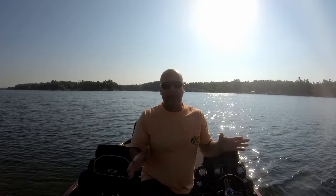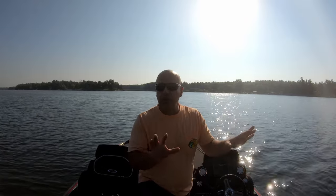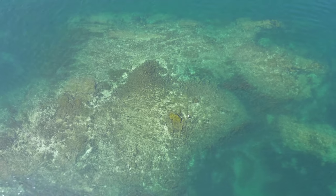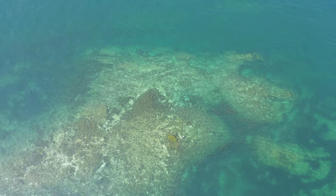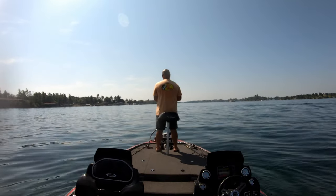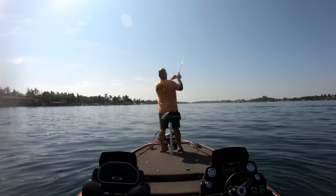The main way to fish the St. Lawrence in these areas is with a drop shot and a Ned rig — on that main channel, on deep water humps, deep water points, and on current breaks behind islands. The prime area for that is going to be that Goose Bay and Chippewa Bay area on the main channel. You're going to fish the fronts and the backs of those humps.